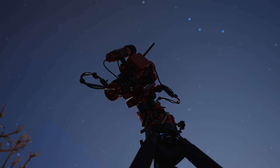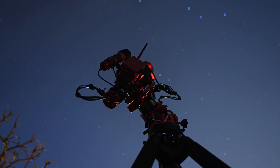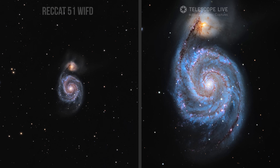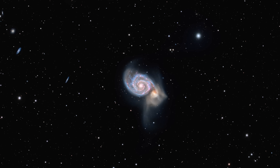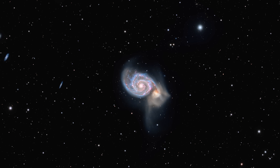I have photographed M51 from my backyard using a REDCAT51 and a small planetary camera. Here you will see that image, as well as a close-up version I've processed using Telescope Live data side by side. If you've never photographed M51 before, this is the month to go for it. It's high in the sky, well positioned, and full of details.